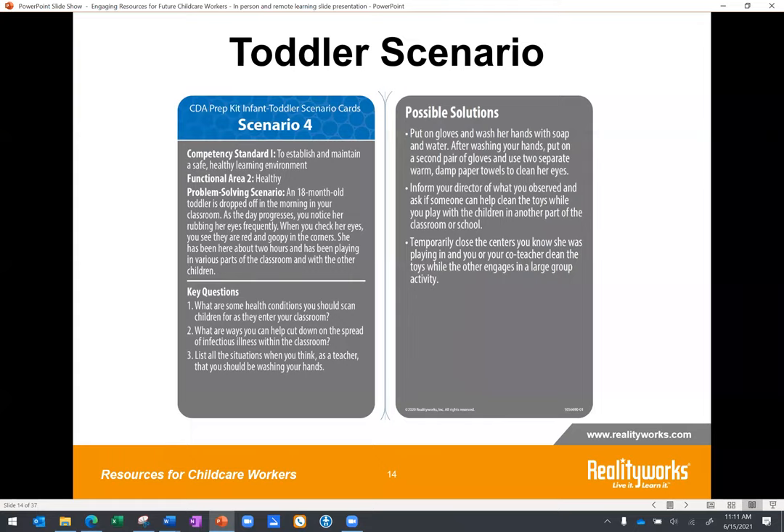We have another scenario for toddlers, also from our CDA scenario kit. This one focuses on establishing and maintaining a safe, healthy learning environment. An 18-month-old toddler is dropped off in the morning. As the day progresses, you notice her rubbing her eyes frequently. When you check her eyes, you see they are red and goopy in the corner. She's been there for about two hours and has been playing in various parts of the classroom and with other children. A very realistic scenario your students could run into on the job.